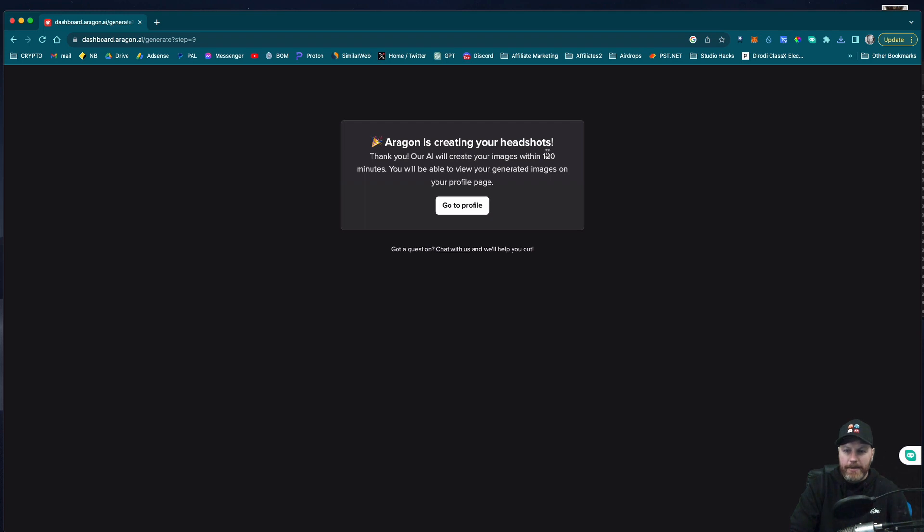I hit submit and it says Aragon is creating your headshots. Our AI will create your images within 120 minutes. You will be able to view your generated image on your profile page. So I'm going to go and do some other work, come back in a couple of hours, and I will share the results with you.